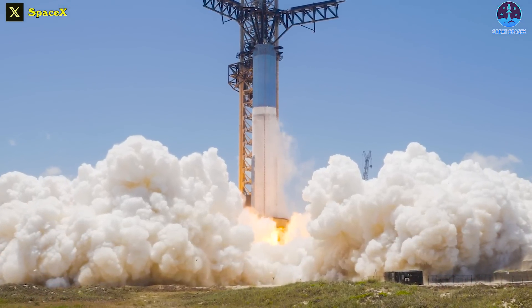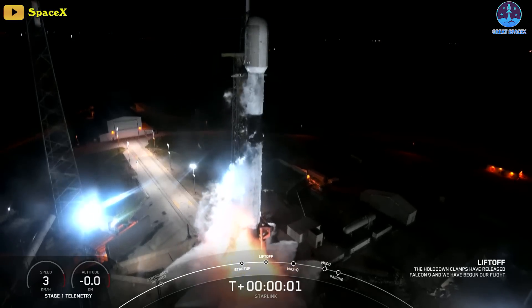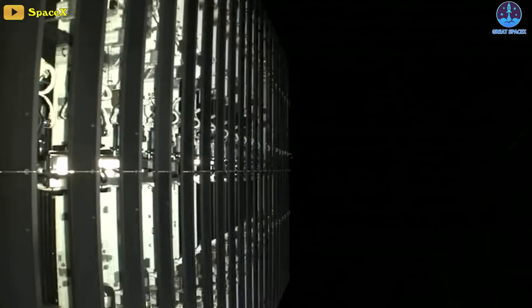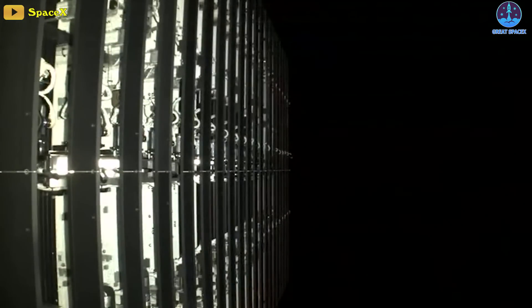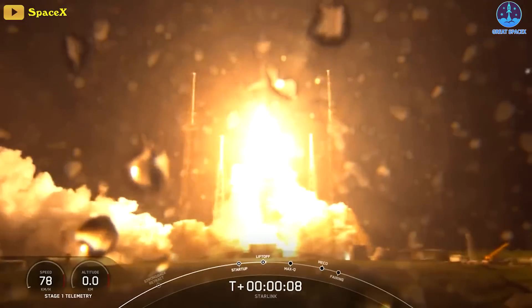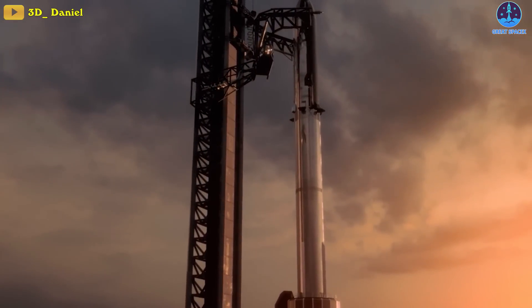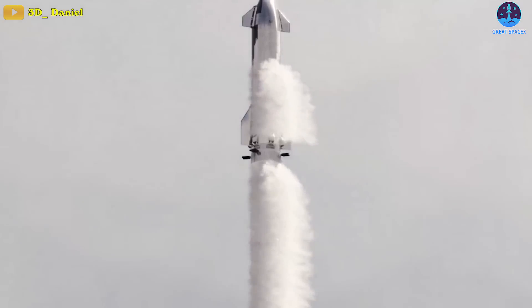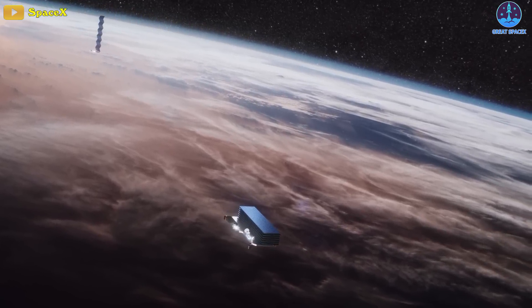The Super Heavy test is much needed good news for SpaceX, as launches by the company's Falcon 9 rocket have steadily increased in frequency and reliability, garnering it the reputation of being the safest rocket ever launched. While the Falcon 9 is the foundation on which the company's current success has been built upon, getting Starship into orbit is critical to the company's future in a variety of ways.